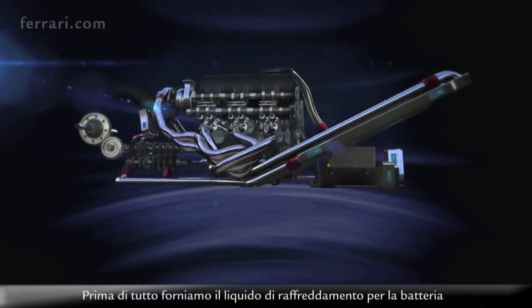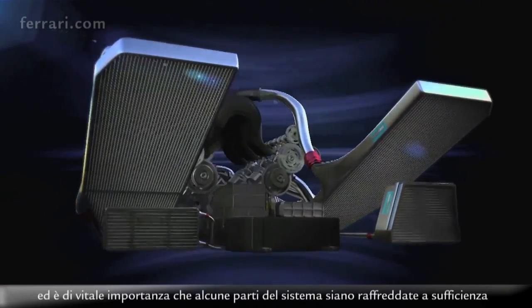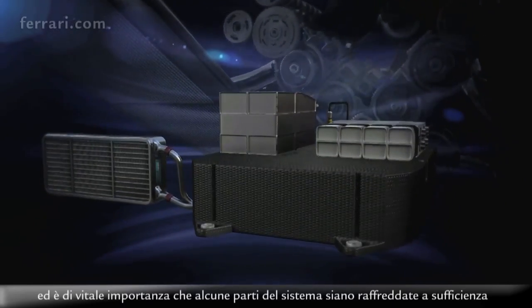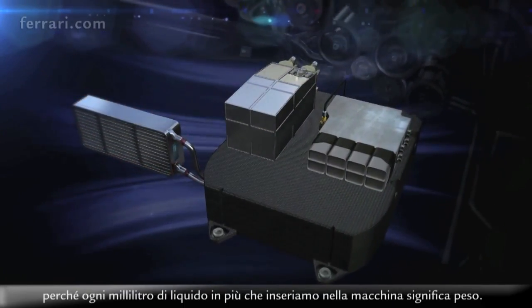Firstly, we supply the cooling fluid for the battery, and it's vital that parts of the system are cooled sufficiently. We only have to put in a small amount of cooling fluid because every additional millilitre of fluid that we put onto the car is weight.